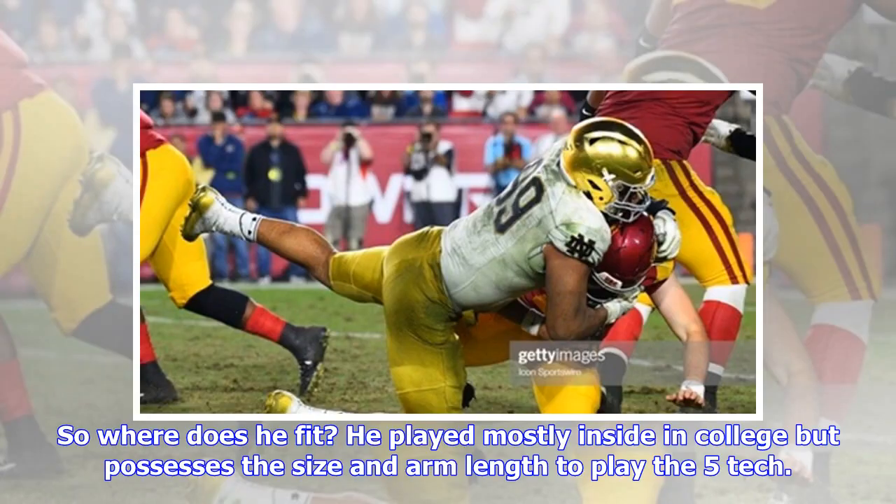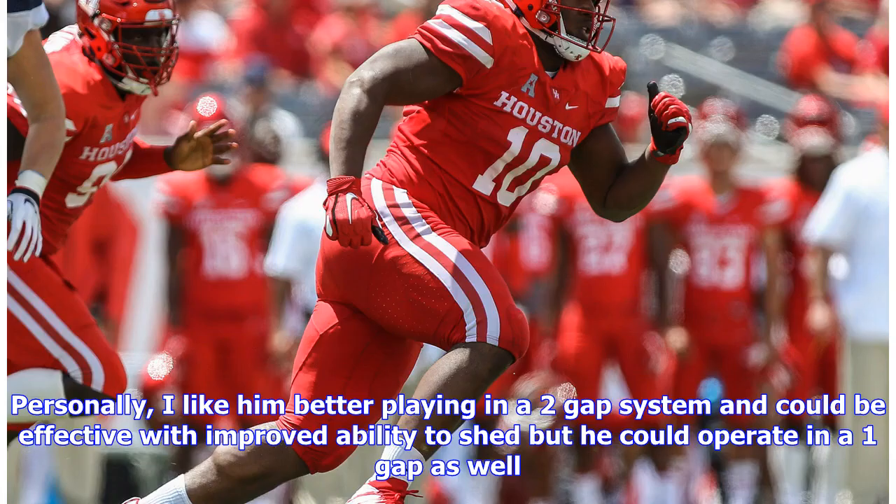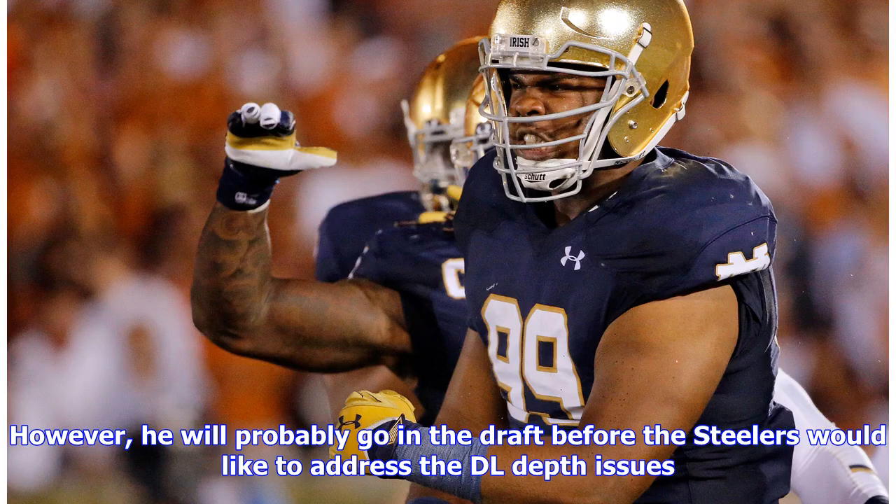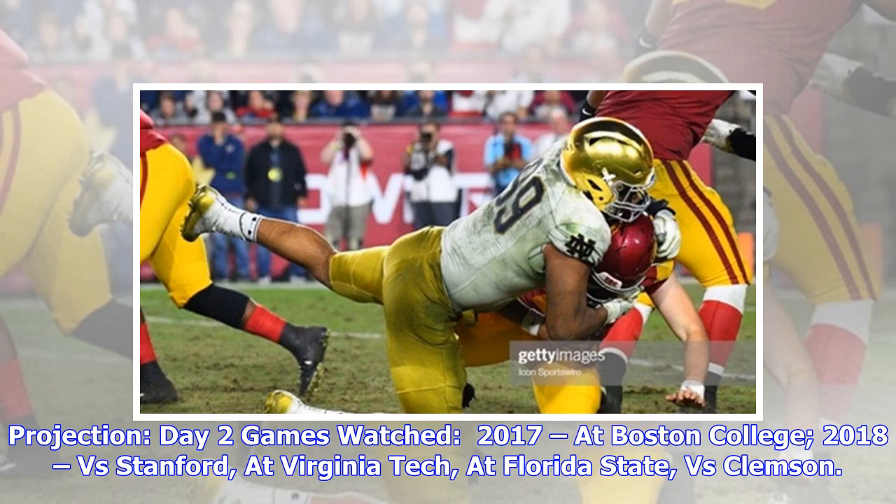So where does he fit? He played mostly inside in college but possesses the size and arm length to play the five tech. Personally I like him better in a two-gap system and he could be effective with improved ability to shed, but he could operate in a one-gap scheme as well. He could back up all three defensive line spots and be used to rush from the inside in sub packages. However, he will probably go in the draft before the Steelers would like to address their defensive line depth issues. Projection: Day Two. Games watched: 2017 at Boston College; 2018 versus Stanford, at Virginia Tech, at Florida State, versus Clemson.